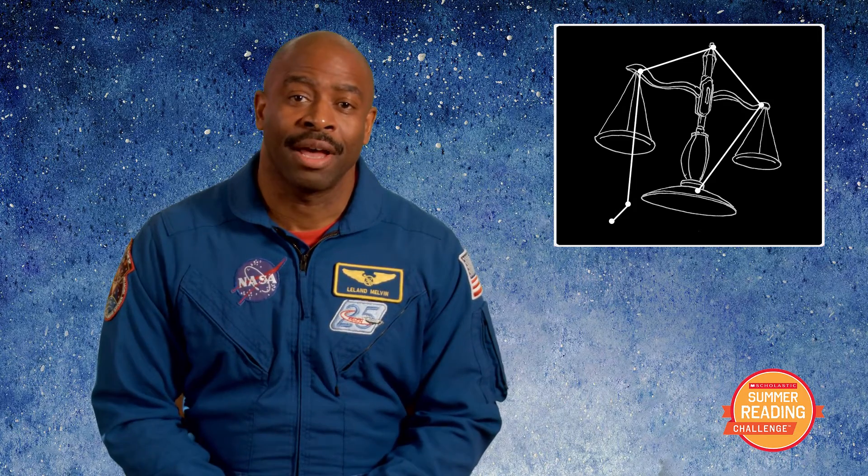Here's a tip to finding Libra. Search for Iota, the brightest star near Libra, and you will find a triangle shape that forms the constellation. Now remember, the scales look like they are laying on their side.